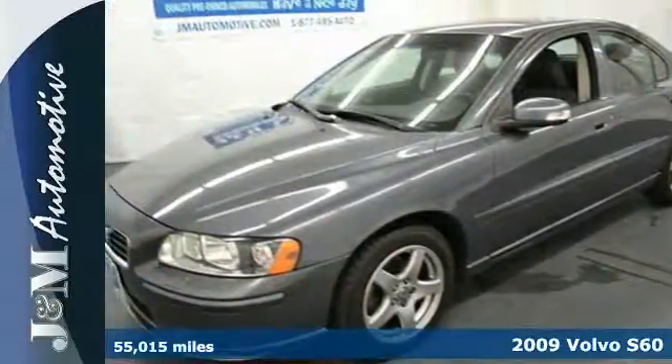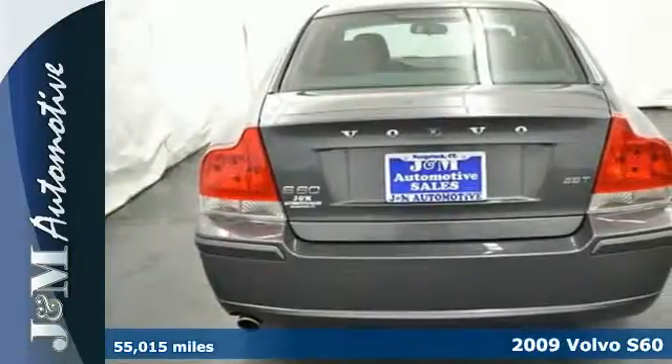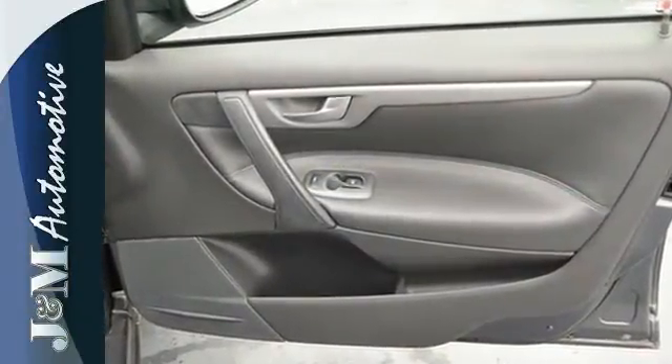Here's a 2009 Volvo S60. The 2009 S60 has standard power brakes, intermittent windshield wipers, multiple airbags, four-wheel anti-lock brakes, traction control, and emergency brake assistance.